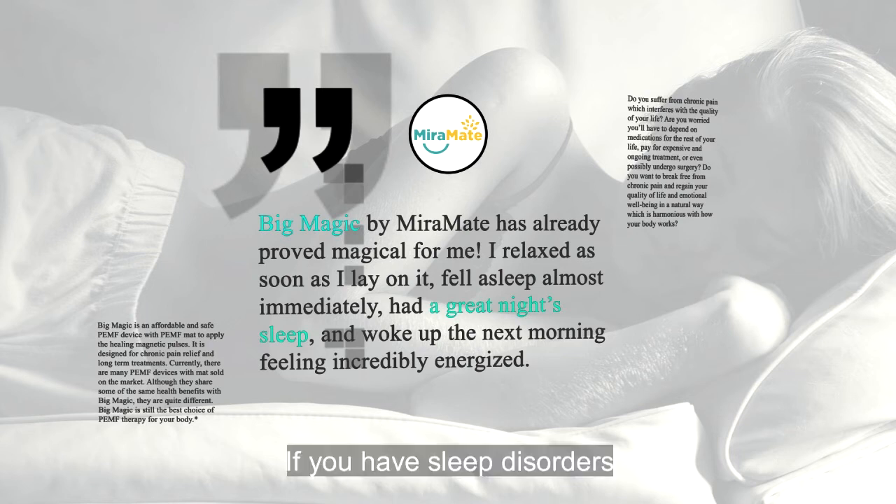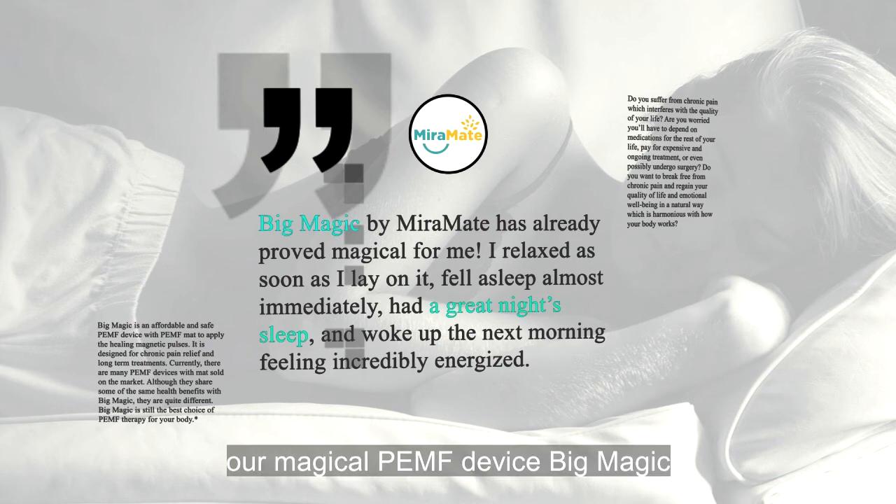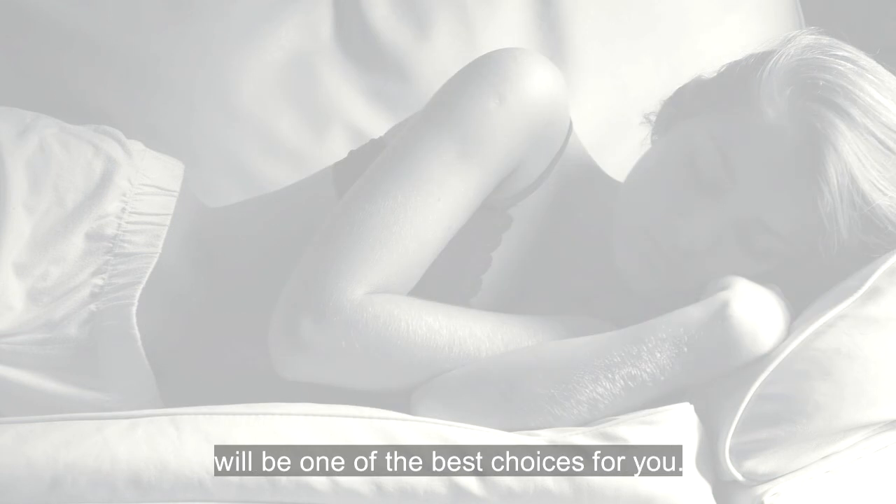If you have sleep disorders and don't want to get side effects from drugs, our magical PEMF device, Big Magic, will be one of the best choices for you.